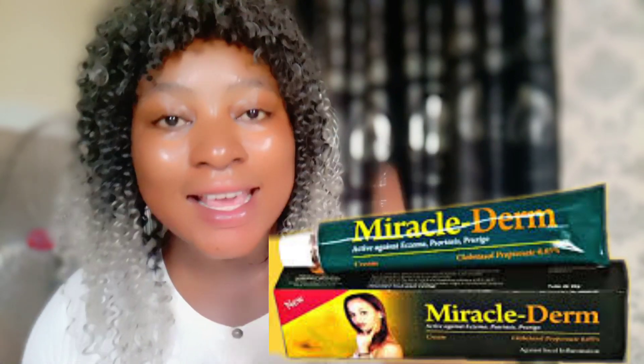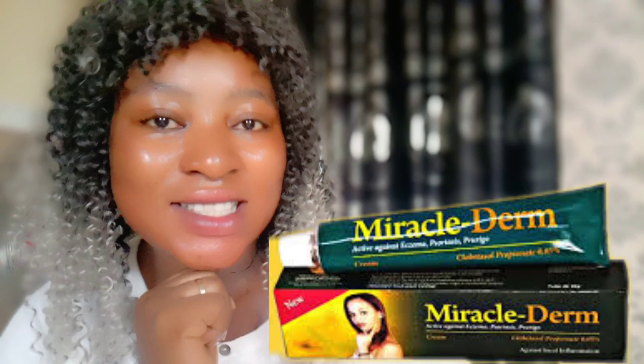If you're battling with dark spots, pimples, dark knuckles, stretch marks and asthma, in this video I will show you how to use just this tube cream to get a very fast result — a shocking result that you'll not even expect. And this is so cheap. So if you want to know more, keep watching this video to the end and you will not regret it.